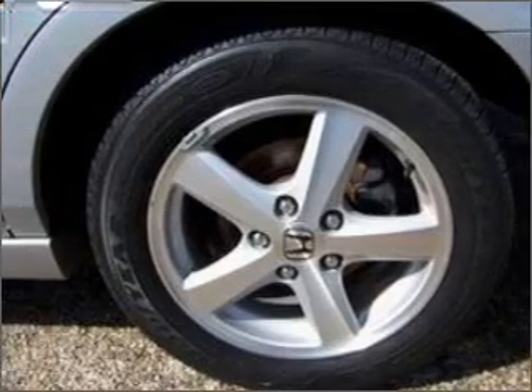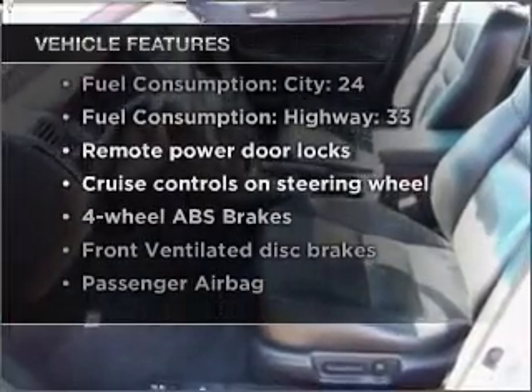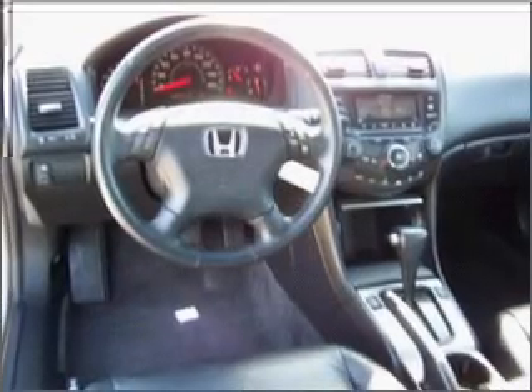The sunroof lets fresh air in. Plus, enjoy these notable features included in this vehicle: air conditioning, power door locks, power windows, power steering, cruise control, power mirrors, an alarm system, and an AM-FM stereo with a CD player.